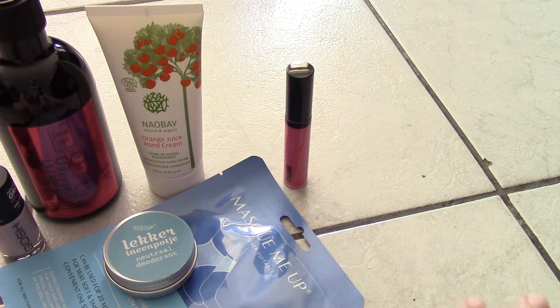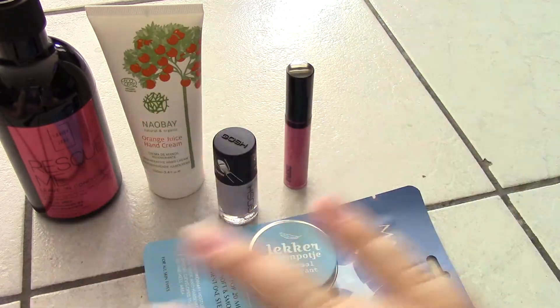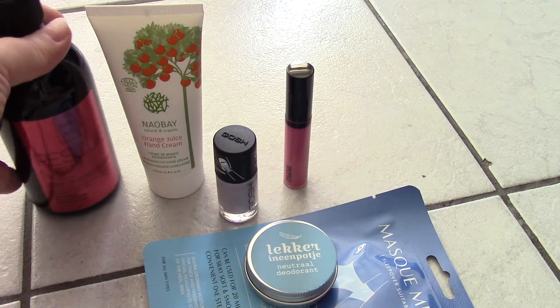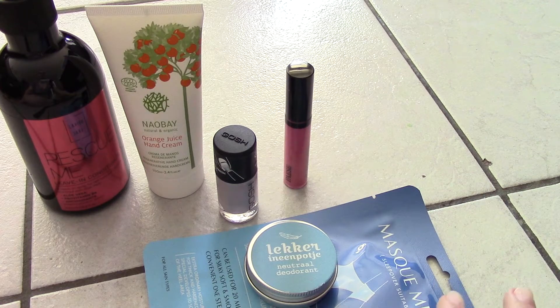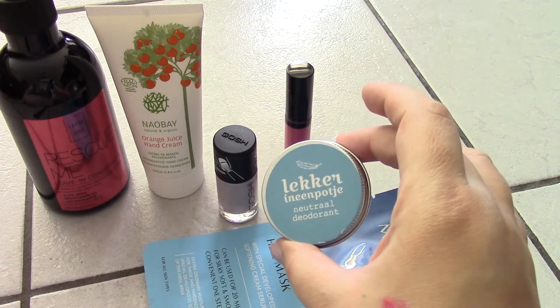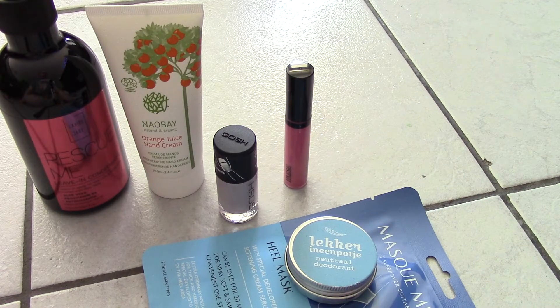So that's it! I don't know the prices of any of these items — look them up online if you're curious. We got six items total, and some of them are quite large, so I'm really happy with this box. The deodorant I still need to figure out how to use, the heel mask I'm giving to my mom, but overall I really enjoyed this box.